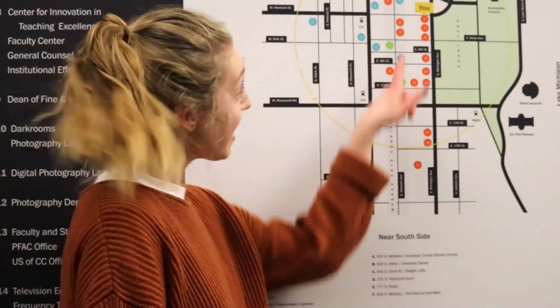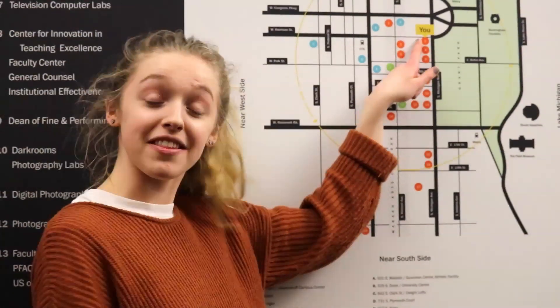Step 2 is find the CAGE. The CAGE is here in the 600 South Michigan Building. It's on floor 14.